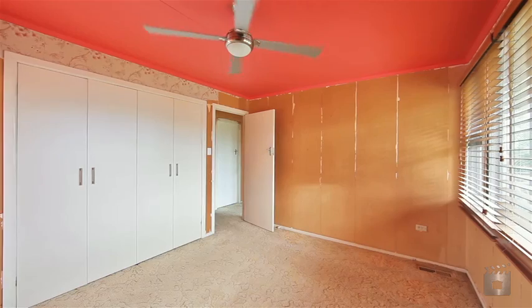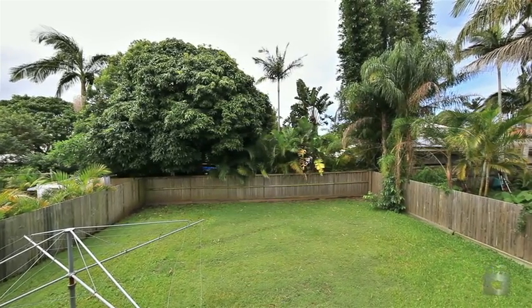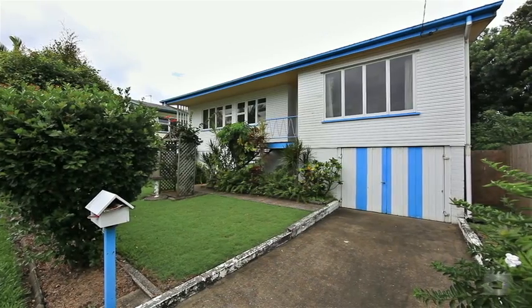Located only walking distance to Labrador State School and shops and a short stroll down to the Broadwater, 3 Saltash Street, Labrador.